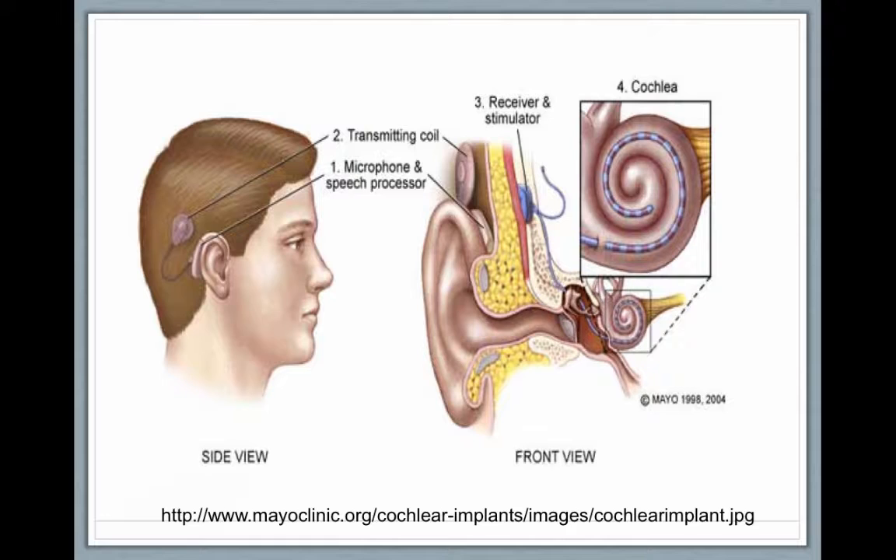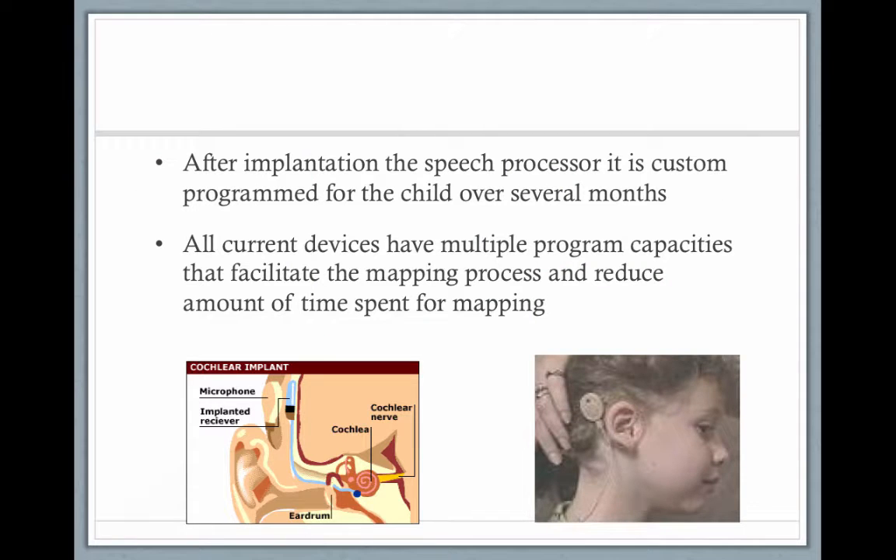The speech is coded and transmitted across the skin to the receiver-stimulator. The electrode array is beaded with around 22 channels, and each channel directly stimulates a group of frequencies for the auditory nerve — for example, one channel for 1,000–2,000 Hz and another for 2,001–4,000 Hz. This is a much grosser electronic response compared to our outer hair cells, which process every individual frequency very finely. But it works.